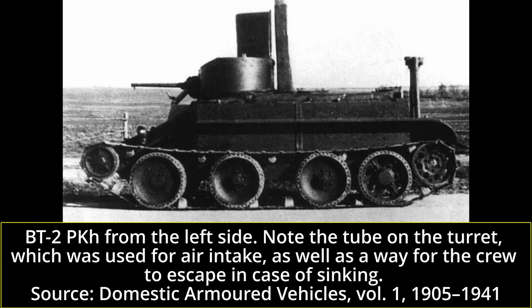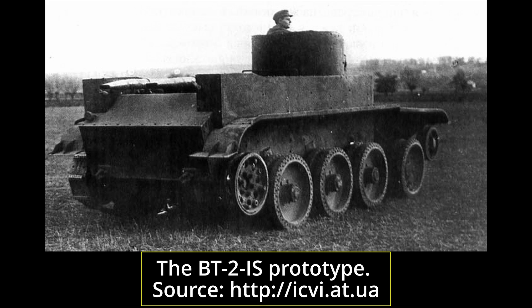The BT-2 PKH differed from serial BT-2s due to special devices that ensured hermetic sealing of the hull, as well as providing air supply and removal of exhaust gases. In the spring of 1934, a group of engineers led by Nikolai Zygonov started working on the BT-2 IS — which stands for Iosif Stalin. The major goals were to improve driving performance, survivability, and cross-country capability. The main feature was its completely redesigned running gear: the first pair of wheels remained steered, but pairs two through four became driving wheels, halving the turning radius to five to six meters and increasing cross-country ability on wheels four to five times. Only one prototype was built and tested in 1935 with generally positive results, and Zygonov continued to work on the BT-5 IS.